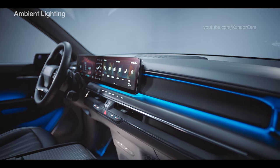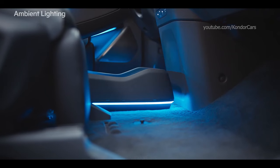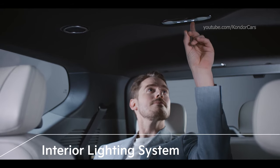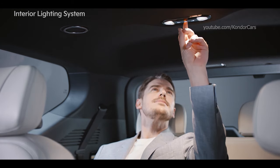Ambient lighting is installed on the crash pad, top and bottom of the doors, and the consoles of the driver and front passenger seats, adding a luxurious impression to the interior. In addition, six independent lamps are provided for the first, second and third row seats, which can be controlled separately.